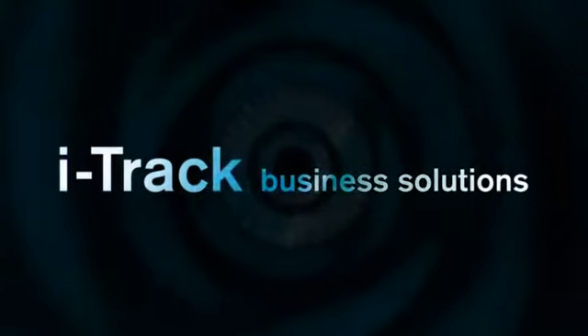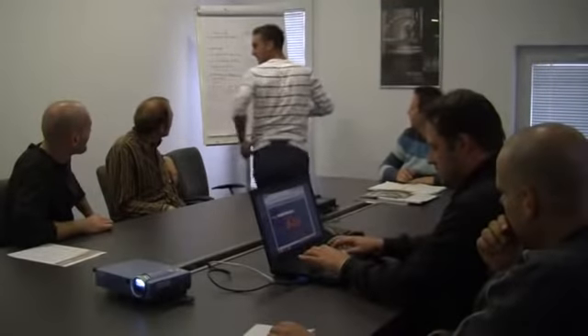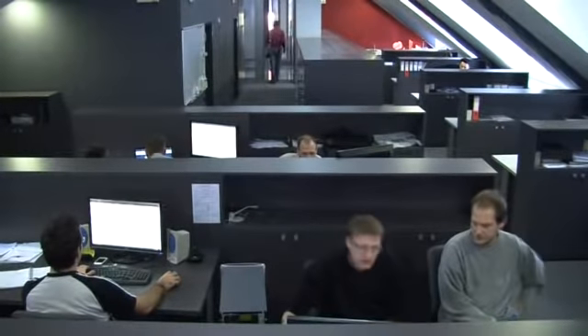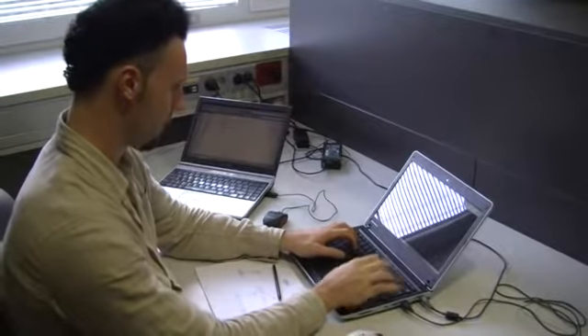ITRAC Business Solutions. ITRAC is designed for the management and optimization of business processes. ITRAC applies adaptable definitions of business processes, easily adapting to the individual user's needs and their business environment.